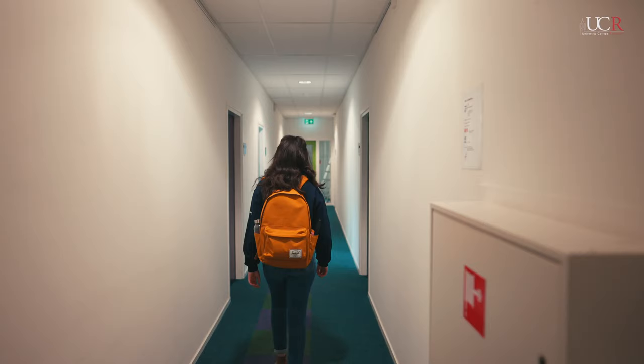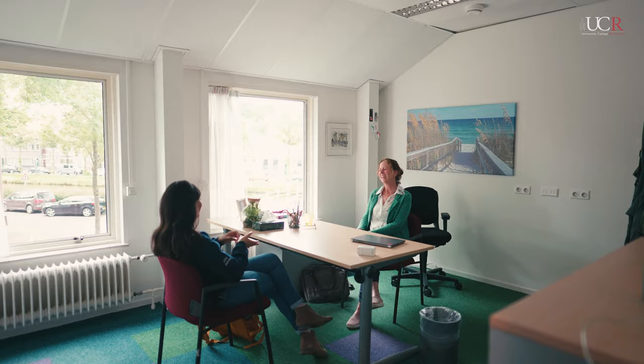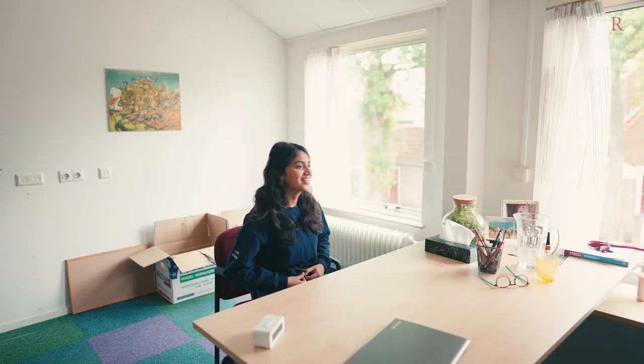Go a floor higher and you'll find a chemistry laboratory. Last but not least, you'll also find UCR's study support center. While they're good for helping you with your study skills, many will also visit for emotional and mental support — because, to be honest, we all need it sometimes.